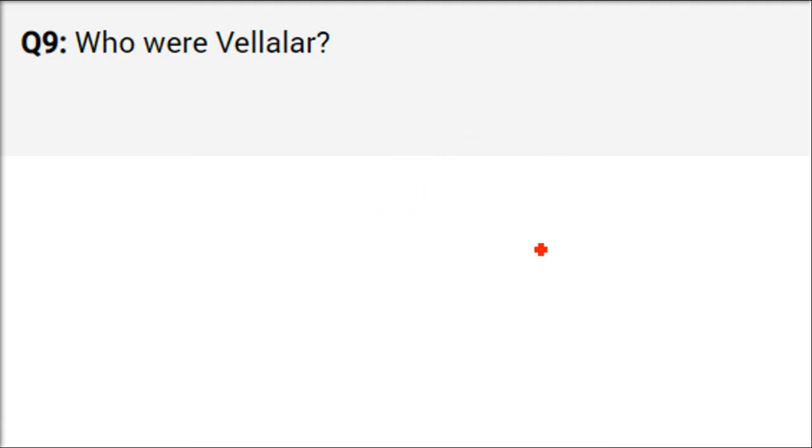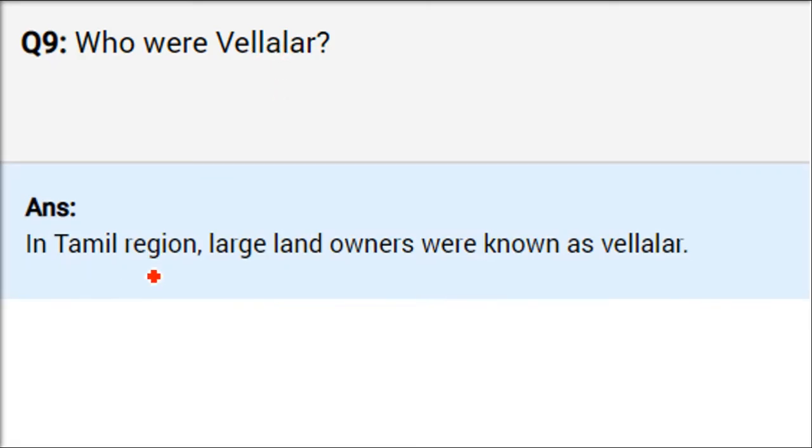In south India, from Sangam Sahitya, we get information about three levels of people. In the Tamil region, large landowners were known as Velalars — those who had big, large lands were called Velalars.